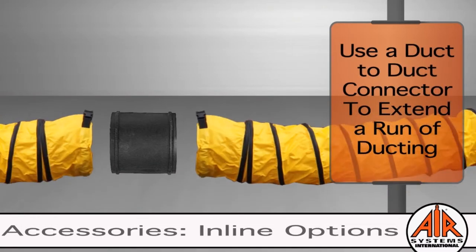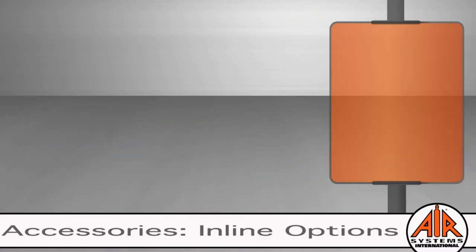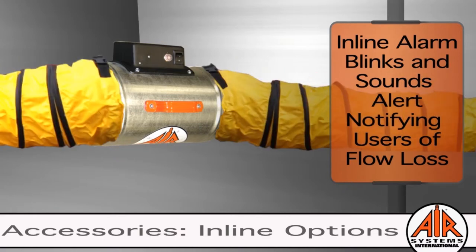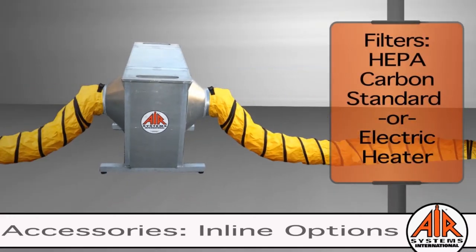Ducting too short? Use a duct-to-duct connector. Worried about airflow loss? Add an inline flow alarm. Need to improve the quality of your air? Add an inline HEPA, carbon, or standard filter.